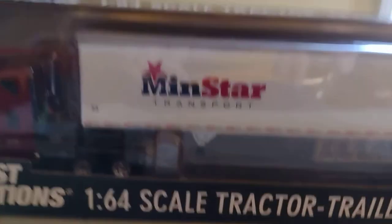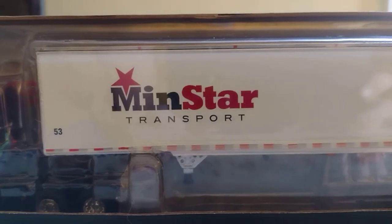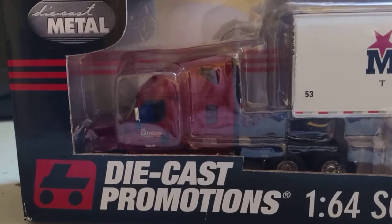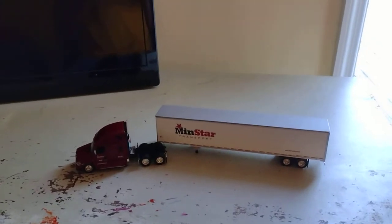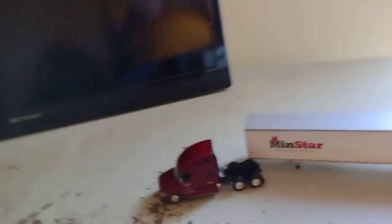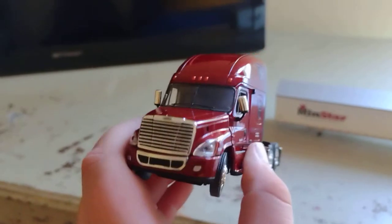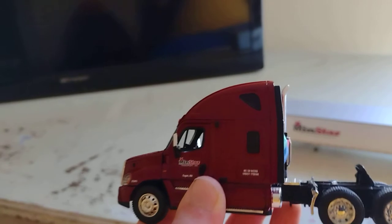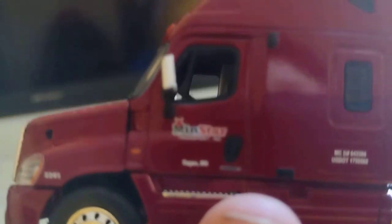Let's see what this says — it says Menstar Transportation. And here you got the cab. I wonder what kind of truck it is. Now the whole toy truck is out. Let's see what kind of cab this is. This looks like a Freightliner Cascadia, and I think it is. I like that window up there. There's even Menstar Transport on the door. Nice.